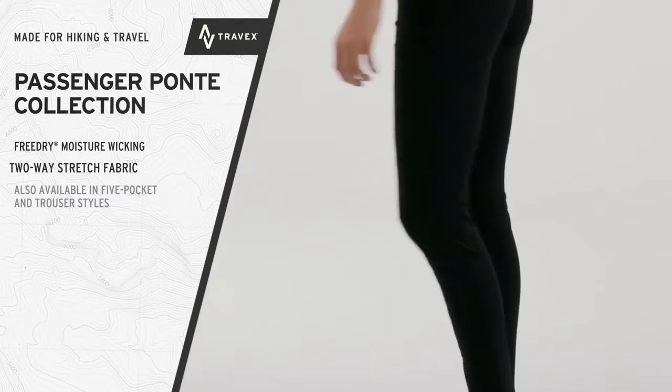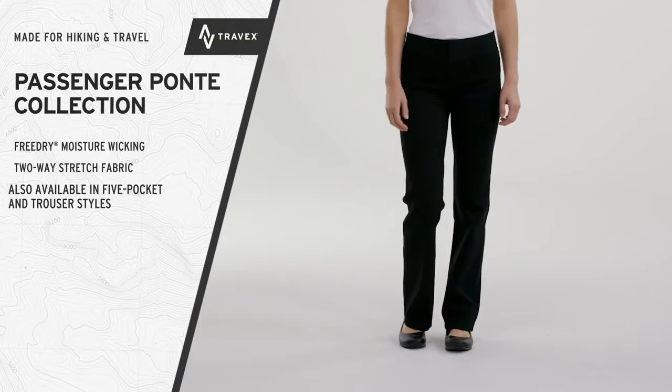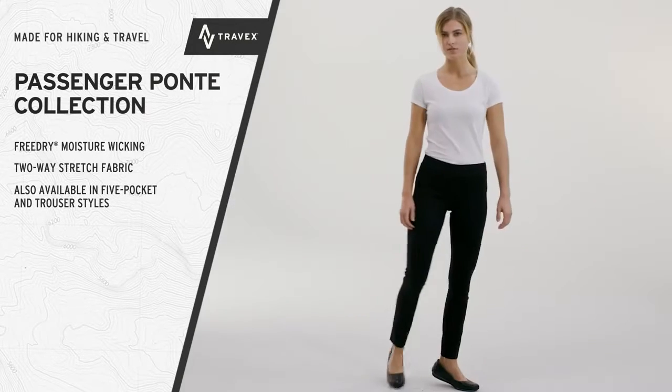Available in skinny leg, five pocket, and trousers. Clean classic comfort for travel.